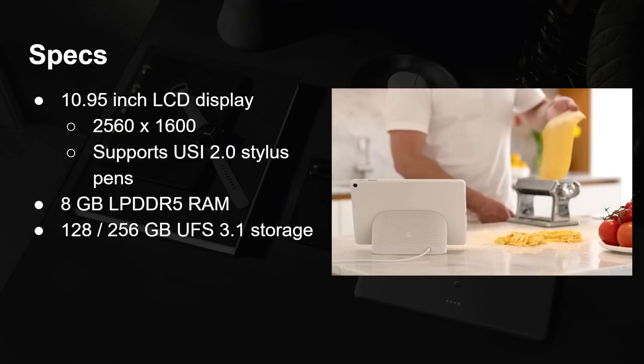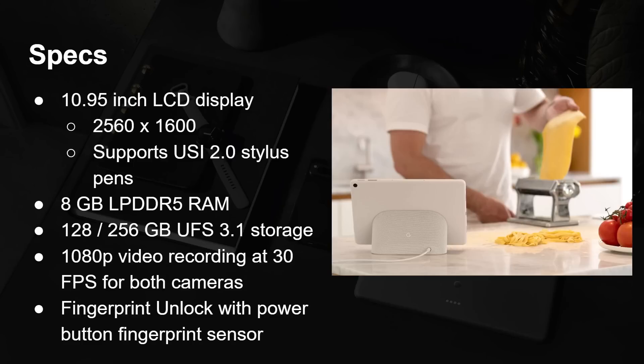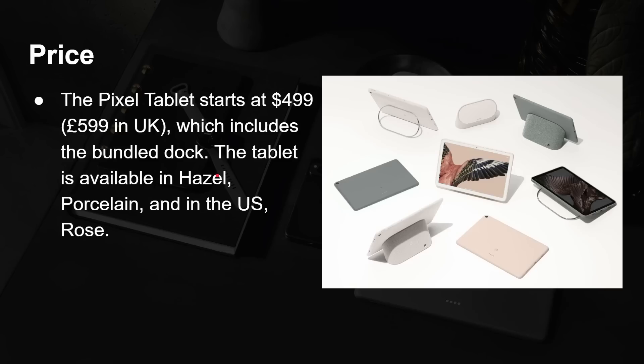Storage options are 128GB or 256GB. Video recording is 1080p at 30fps for both the front and rear cameras. There's a power button fingerprint sensor — not under-screen — similar to the Pixel Fold. The Pixel tablet starts at $499, which is £599 in the UK, and that includes the bundled dock. While that seems like a high price, the bundled dock makes it a bit sweeter. The tablet will be available in Hazel, Porcelain, and in the US also in Rose.